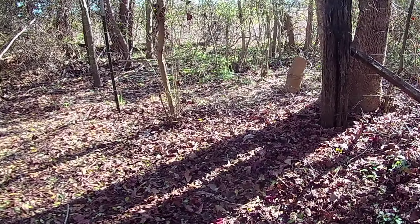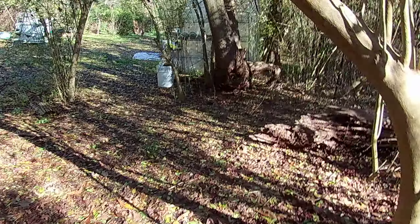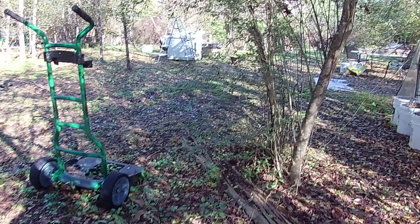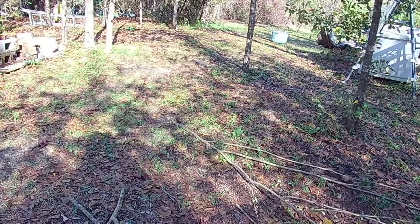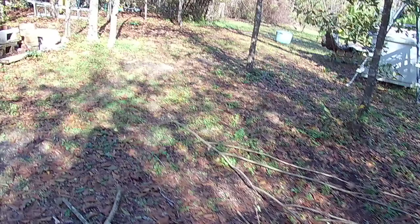We did eventually get the mimosa tree to fall down over here with the pry bar. The rest of it is on the wood pile. Here's my rain gauge — this bucket got filled up with the rain we had last night. Maybe it'll get more filled up. Here's my wood pile, covered with a tarp.